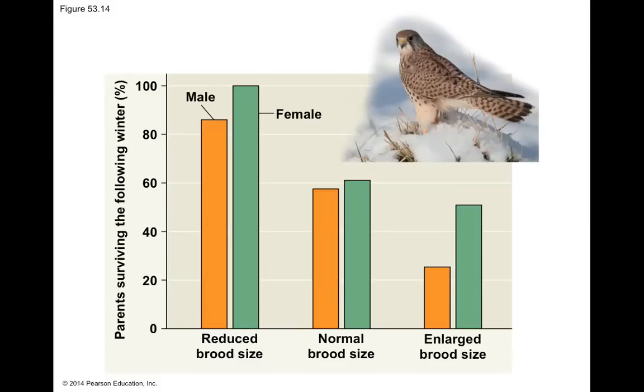In an experiment with kestrels, researchers added eggs to some nests and took eggs away from other nests. What they found is that if they took eggs away from a nest and donated them to another nest, the parents were more likely to survive that following winter. If they added eggs to a nest, the parents were less likely to survive.